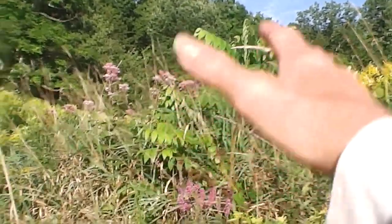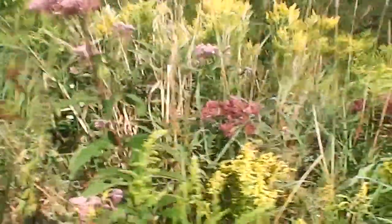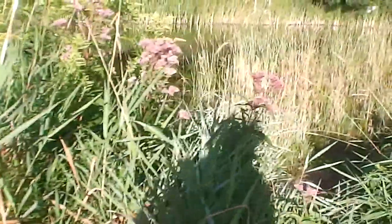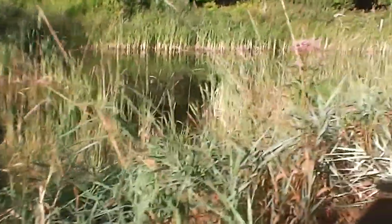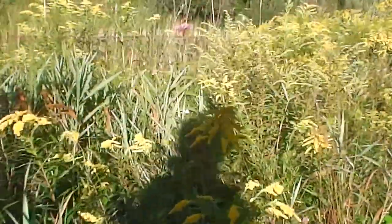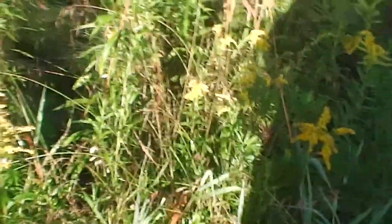That's a sumac. One day this is going to be shady. I just love these flowers — there's goldenrod.